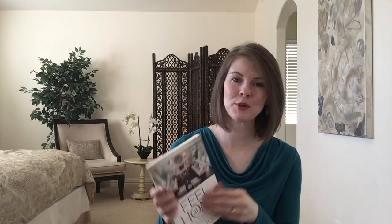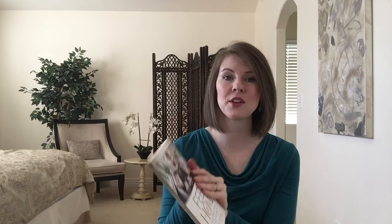I will list this book and all of Tori's other resources in the description bar and I hope you'll take time to check them out. Also, if you have any great tips for decorating or staging I would love to know, so please add them to the comments below. Thanks!